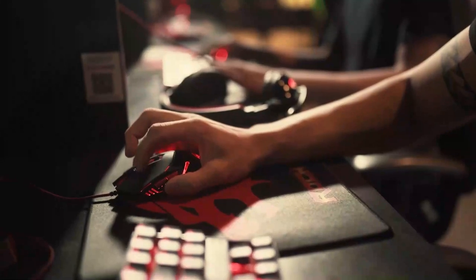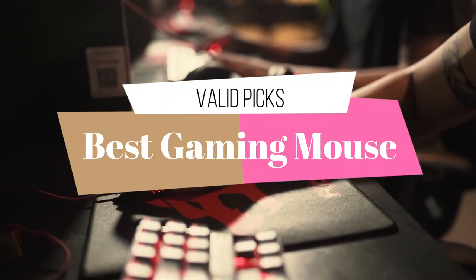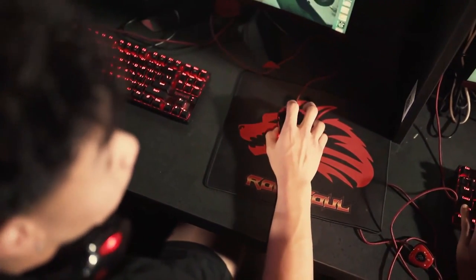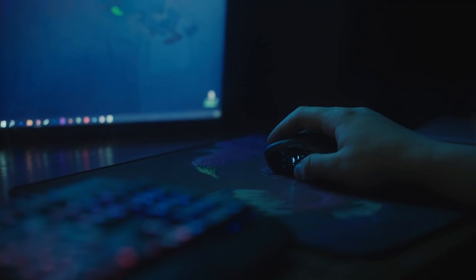Welcome to our channel. In today's video, we are going to be discussing the best gaming mouse on the market. As gamers ourselves, we understand the importance of having a high-quality mouse that can keep up with your every move. That's why we have compiled a list of the top gaming mice for every type of gamer.